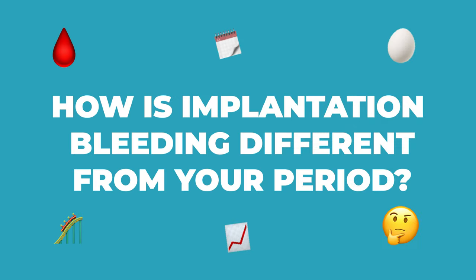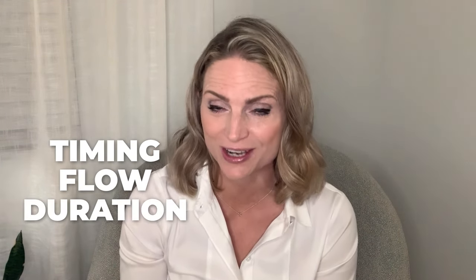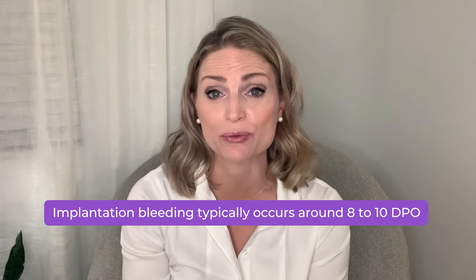Now that you know what implantation is and how it happens, let's take a look at how it is different from your period. There are many differences between implantation bleeding and your period. Let's break it down and look at how they differ by timing, flow, duration, and color. The most important difference is the timing. As mentioned, implantation bleeding typically occurs around 8 to 10 DPO, although it could be as early as 6 DPO or as late as 12 DPO. Your period will usually only happen around 14 DPO.